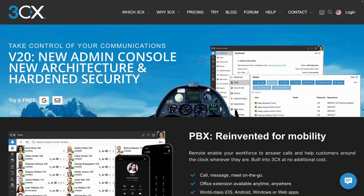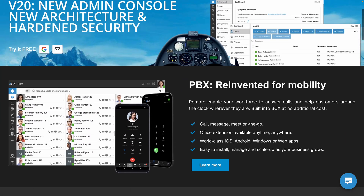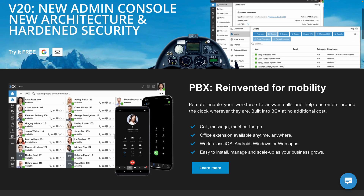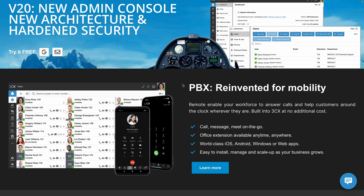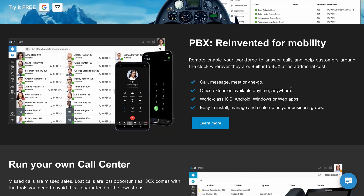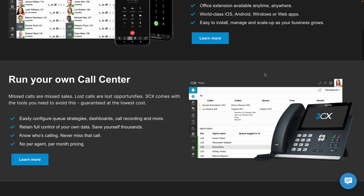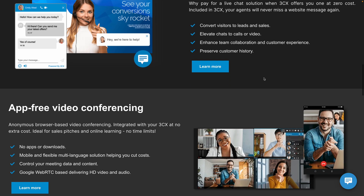I am going to show you. Before we talk about the update, I just want to explain what 3CX is starting on their homepage. This tool specifically is enabling workforces to answer calls and help customers around the clock from their own mobile device. This is built into 3CX at no additional cost — calling, messaging, having an office extension, working from iOS, Android, Windows, or web apps. All of that is possible with 3CX.